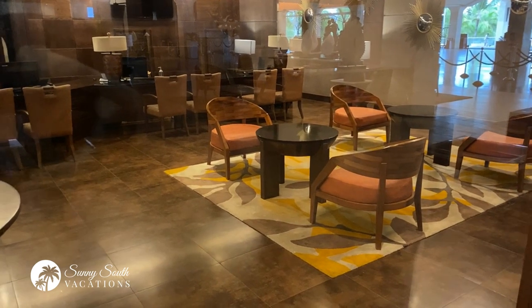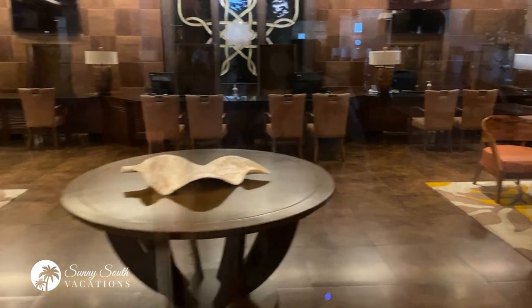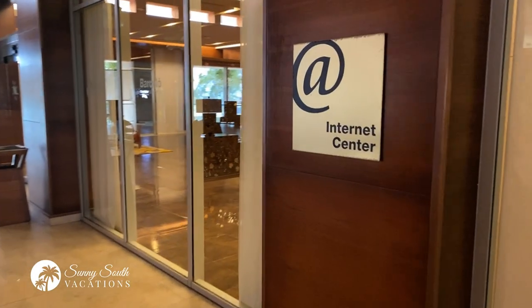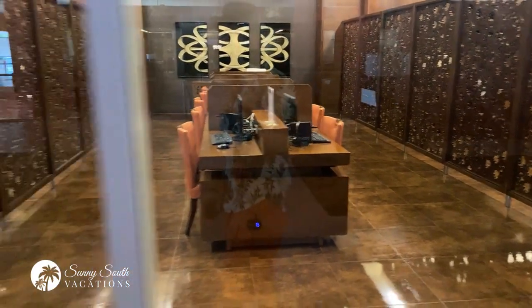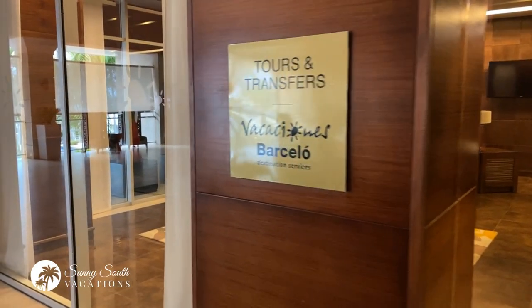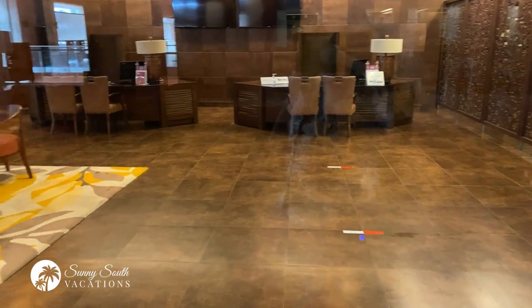There are lovely seating areas in guest services. This is where you come if you have any questions or need something related to your trip — the guest services team can take care of you, and that's also where you can make dining reservations. Through the guest services area you can access the internet centre, open to all guests with computers and printers. There's also a tours and transfers office where you can book excursions like a catamaran or private transfers back to the airport.